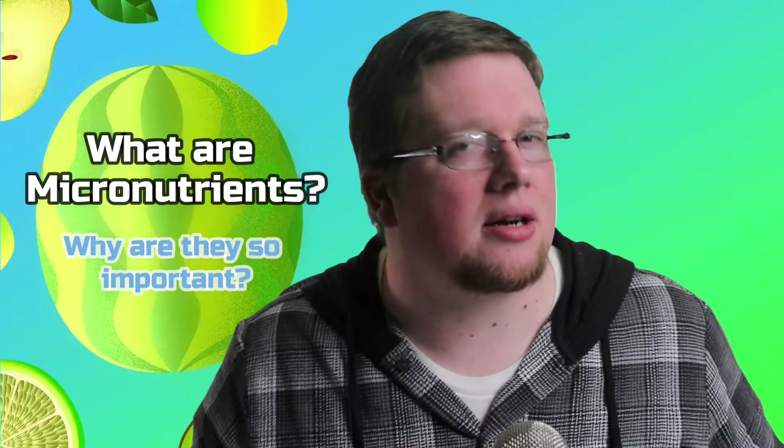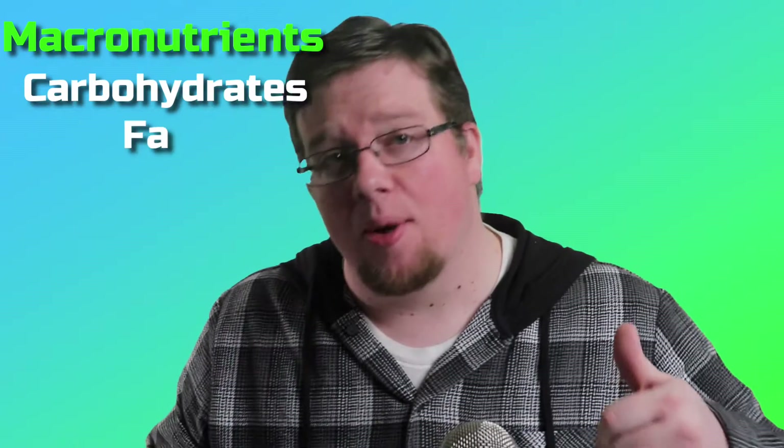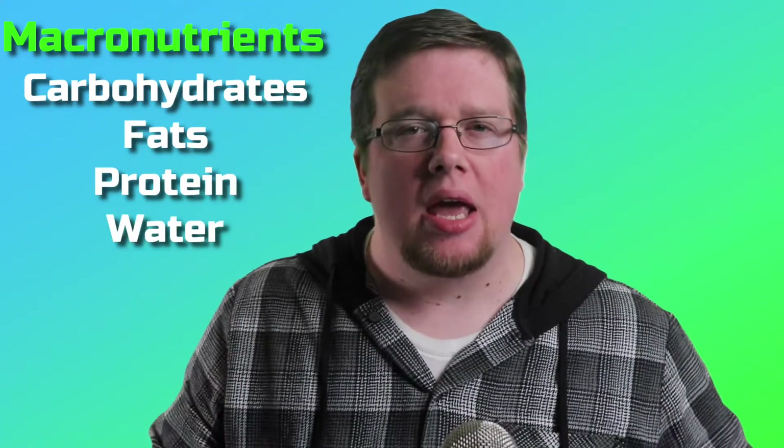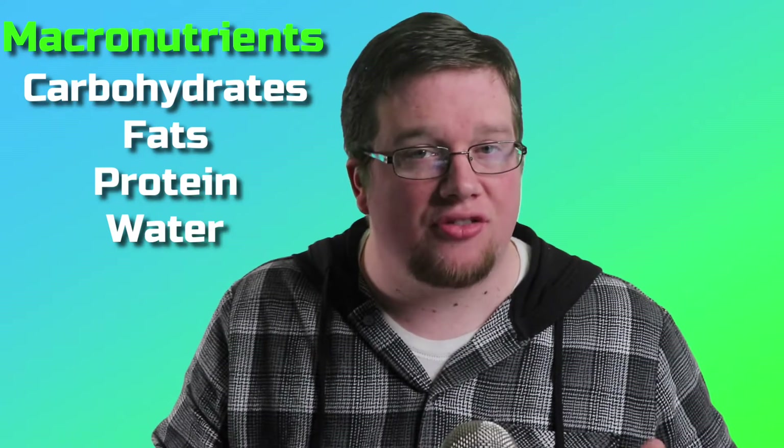So what exactly are micronutrients? Well, for a quick review — if you remember the last video, we talked about macronutrients. The main four macronutrients are carbohydrates, fats, protein, and water. Our bodies need large amounts of these nutrients to function — large, macro, get it?